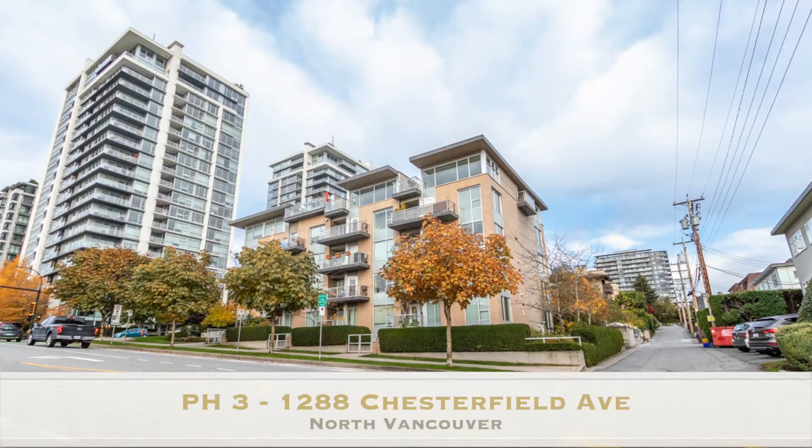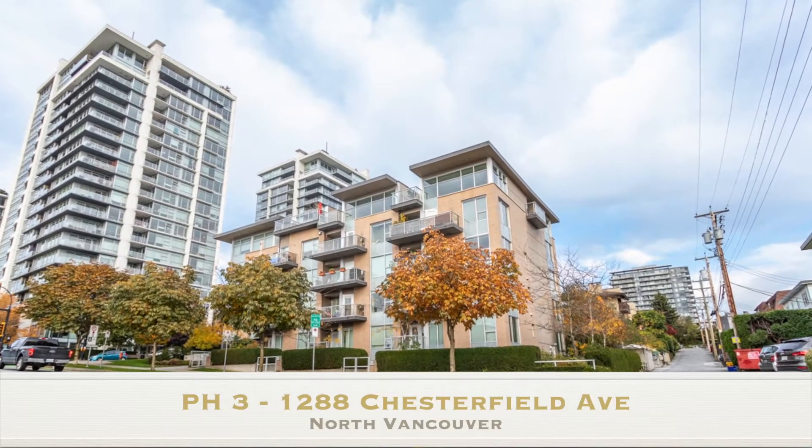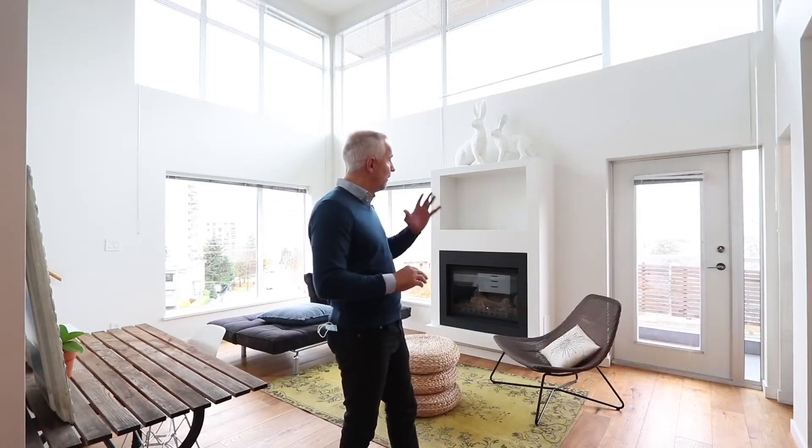Welcome to Central Lonsdale. My name is Peter Vakon and I'm with Orca Realty. It is my pleasure today to show you this beautiful loft style unit at 1288 Chesterfield. You are right in the heart of Central Lonsdale, five minutes to the C bus and a two minute walk to Lonsdale.